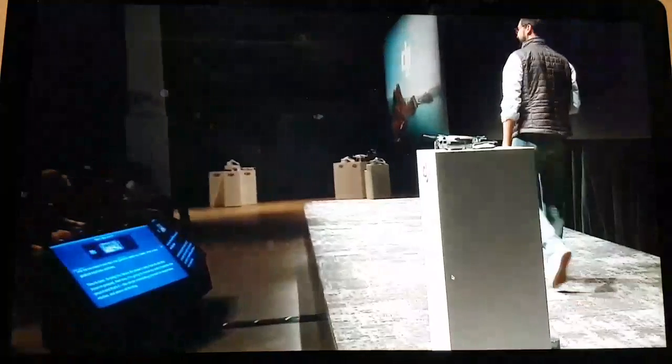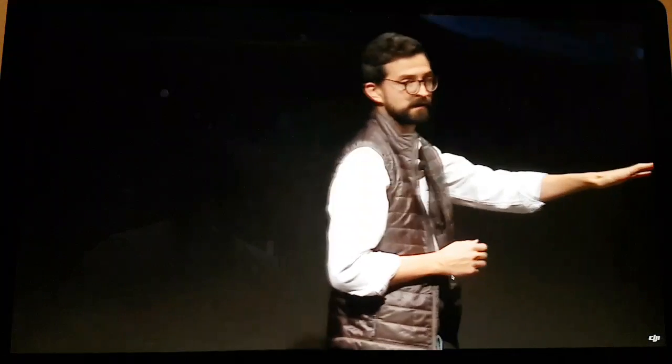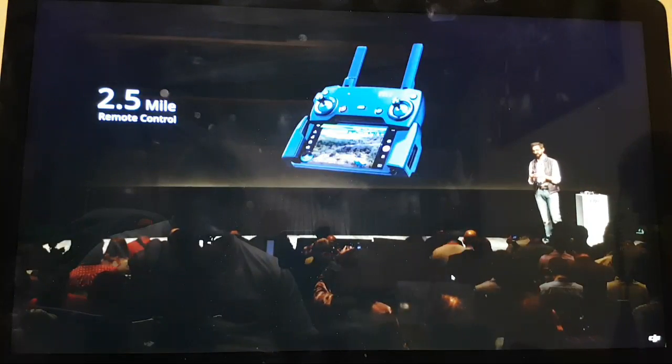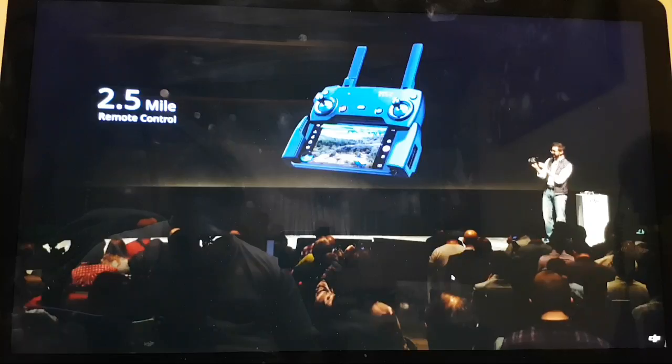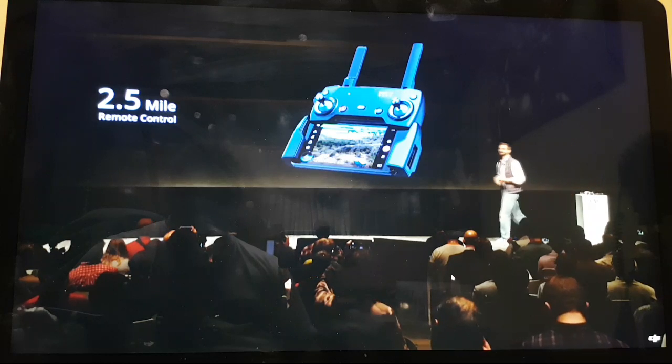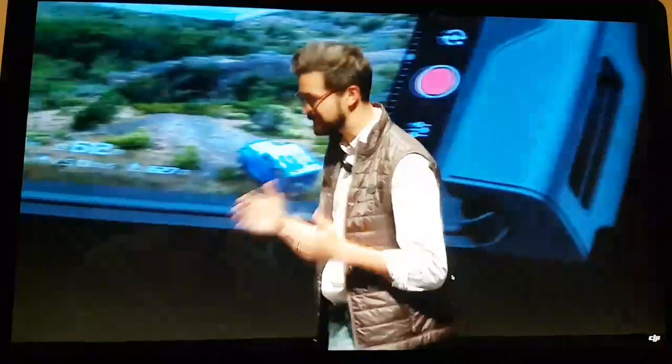Smart Capture is fun, intuitive, and a thrilling way to create amazing unique photos and images. When I want to fly beyond 19 feet in Smart Capture mode, I simply use my smartphone for a control distance of up to 262 feet, or I can use the included remote for a range of up to 2.5 miles. We've redesigned the remote to be more portable than ever, thanks to new detachable control sticks that fit within the side of the body, making the Mavic Air system more portable than ever.